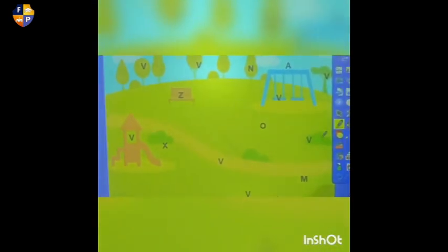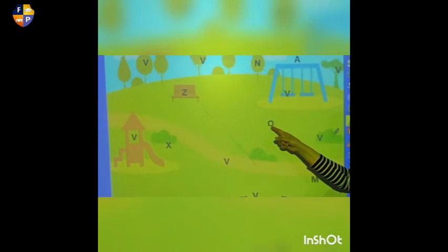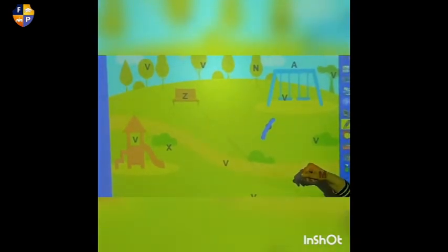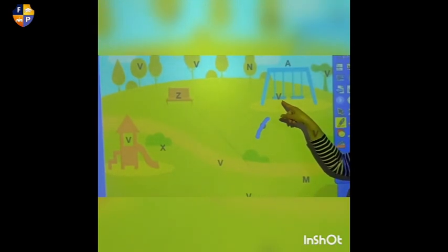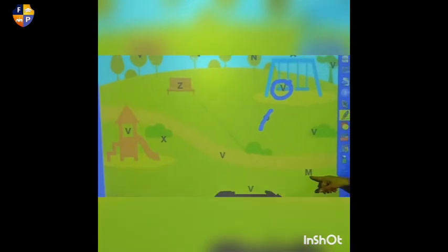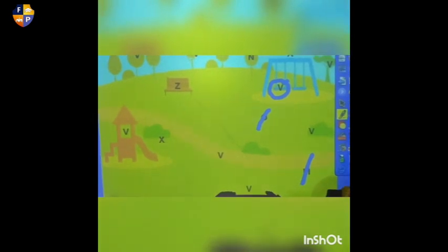Let's play another game — where can we find letter V? Is this letter V? No, it's not. Let's cross it out. Is this V? Yes, it is. Let's make a circle around letter V. Is this letter V? No, it's not. So we're going to cross it out.